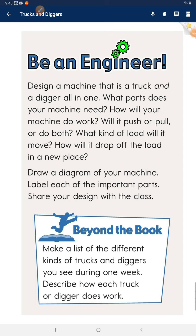Beyond the book. Make a list of the different kinds of trucks and diggers you see during one week. Describe how each truck or digger does work.